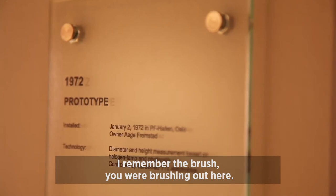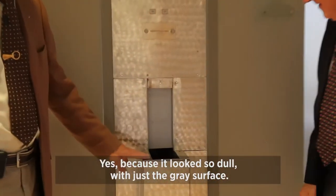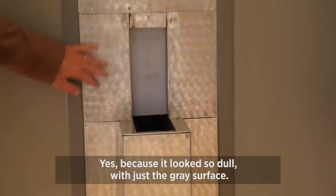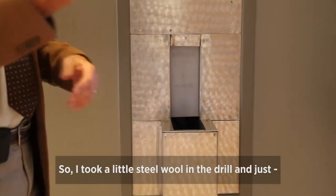I remember the brush we used because it looked so dull with just the grey surface. So I took a little steel wool in the drill and then finished it off.